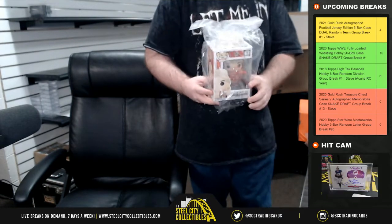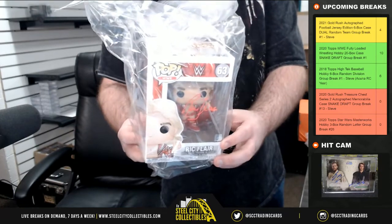Always one of my favorites — JSA certified Funko Pop. The Nature Boy, Rick Flair.